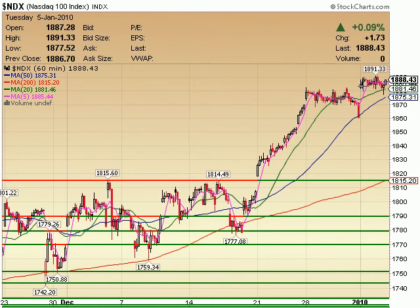Here we have the NASDAQ hanging out, basically just basing sideways, pulling back into the 60-period moving average — or the 20-period moving average on the 60-minute chart. And now moving back up towards the end of the day.